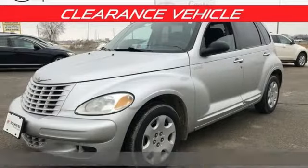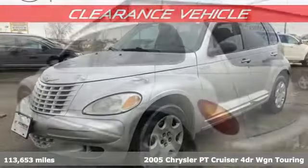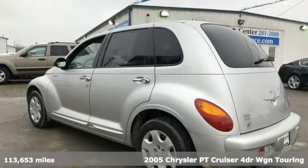Here's a 2005 Chrysler PT Cruiser. Chrysler, where bold ideas merge with brilliant innovation.